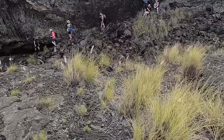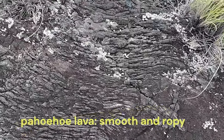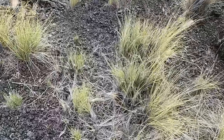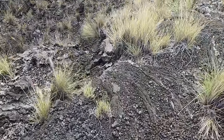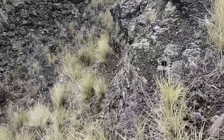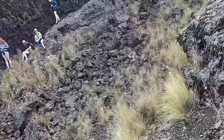Up here we have these nice smooth pahoehoe surfaces — these ropes of lava that make the walking really easy. This indicates the lava was higher temperature and relatively low viscosity. Let's head down into the lava channel and look at these xenoliths, which are just really spectacular.